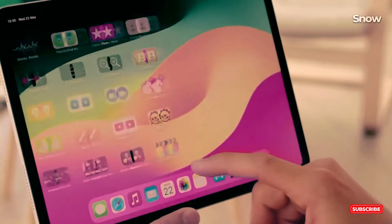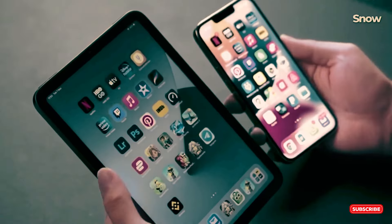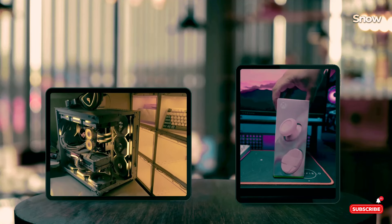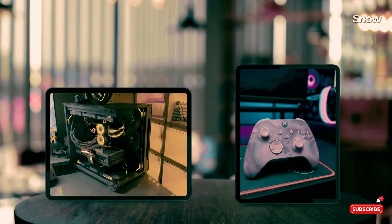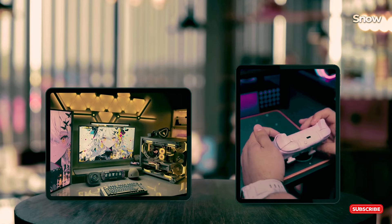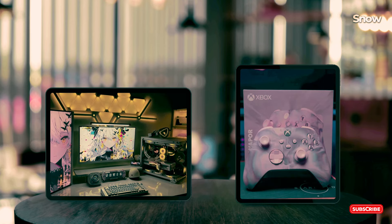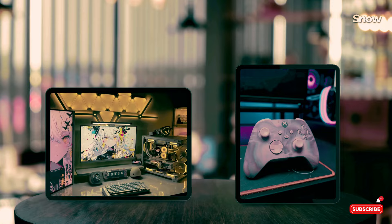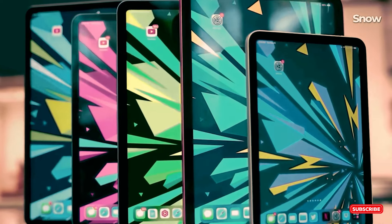Hey there tech enthusiasts! Are you in the market for a new tablet but feeling overwhelmed by the choices? You're not alone. Today we're diving into the world of iPads, helping you navigate through the best models available in 2024. From powerful pros to budget-friendly basics, there's an iPad for everyone.